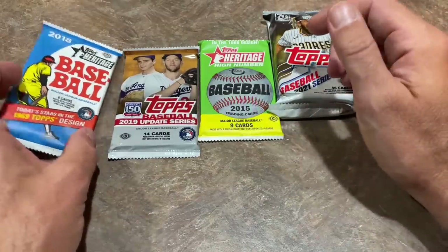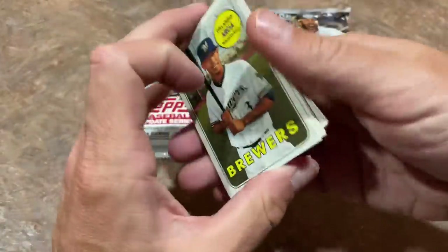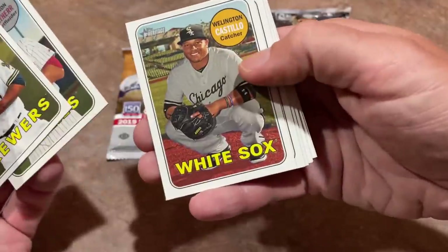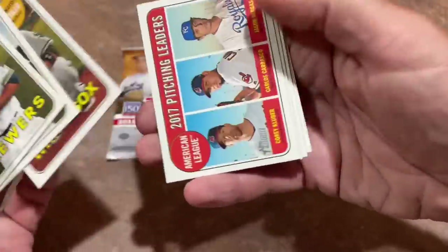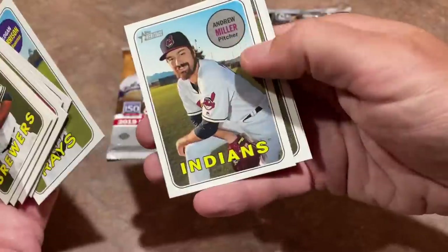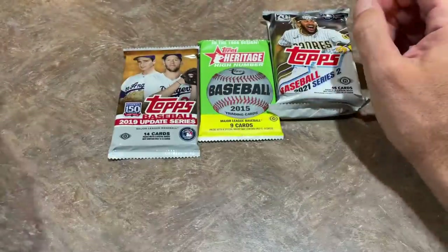I'm going to do 2018 Heritage and see what we've got. Now, this isn't the high number, so I don't think the Acuna or the Soto or the Ohtani are going to be in this release. It's featuring the 1969 Topps design. There's Robbie Cano and Adam Duvall. Unfortunately, just a bunch of commons in that pack.